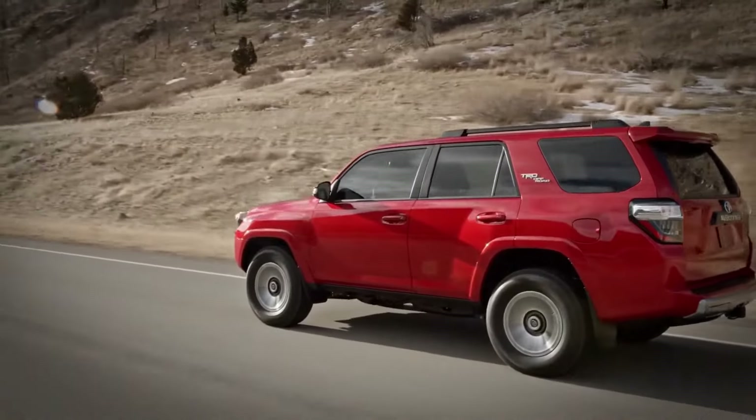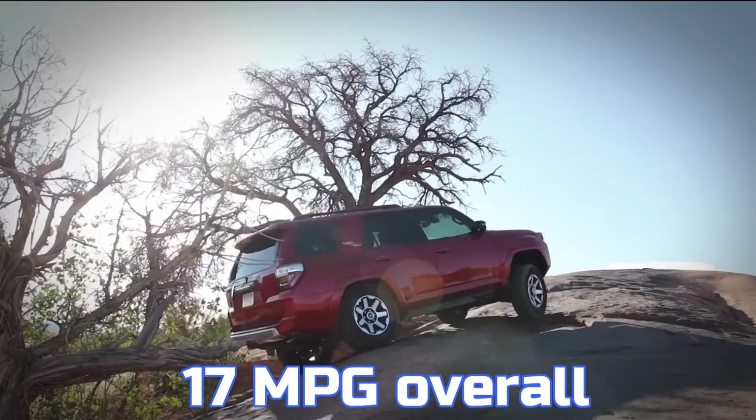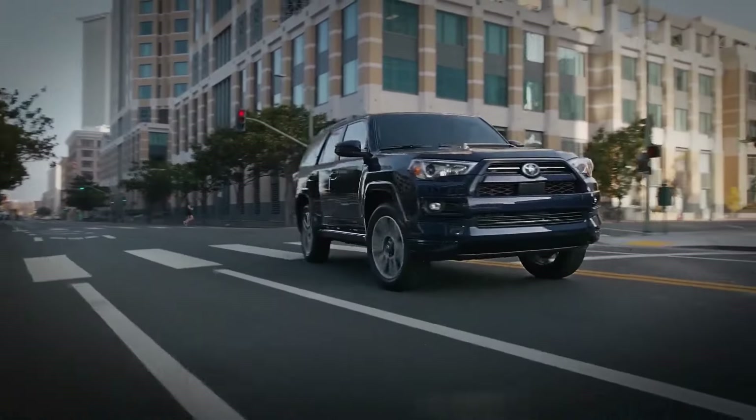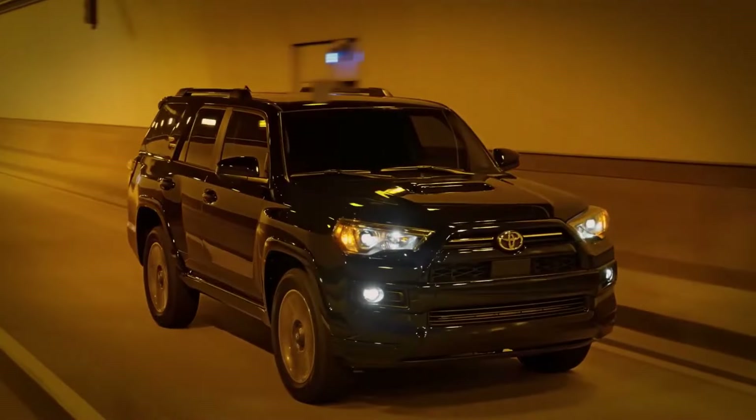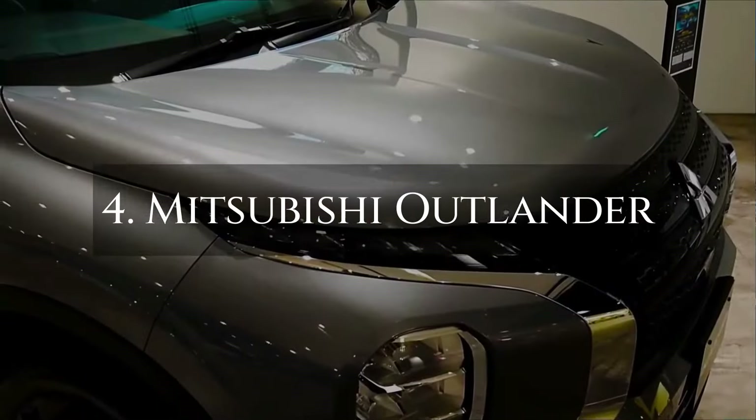Its high fuel consumption, averaging just 17 miles per gallon overall, makes it a less attractive option for those prioritizing fuel economy, potentially leading to significant long-term fuel costs.